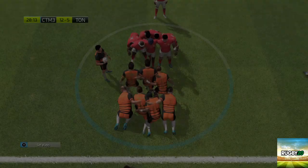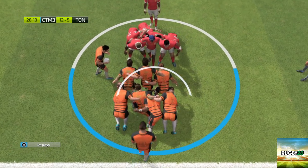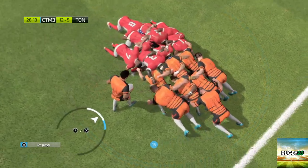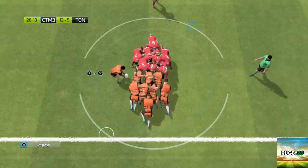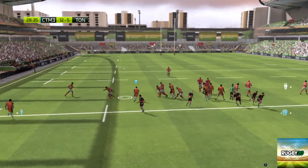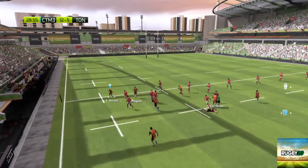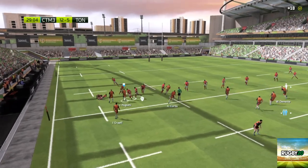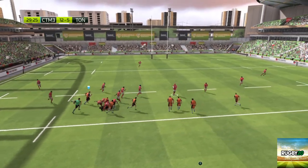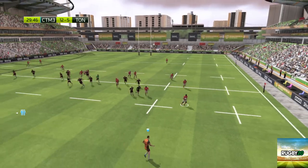A scrum of the match. Crouch. Find. Set. They're being shunted back on the put-in. Morgan looking to switch the play with an up and under — over the top. He still manages to free up the ball despite that contact. Turned over the ball. The ball's passed. Great pass. That was well played out wide.